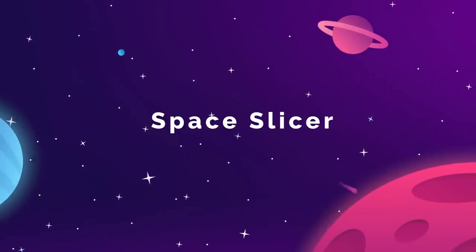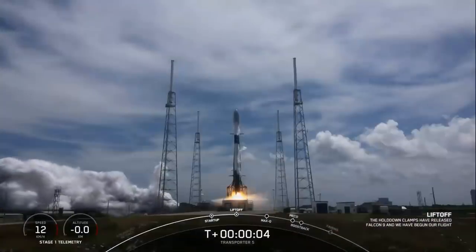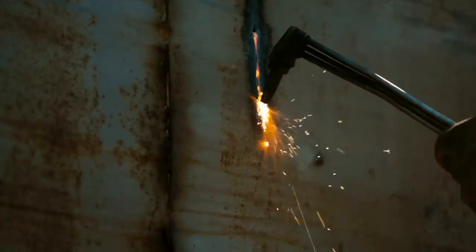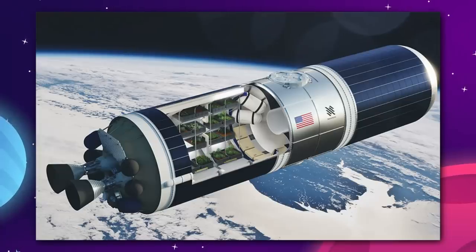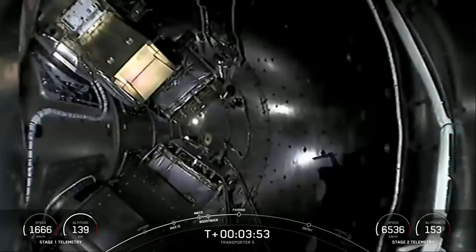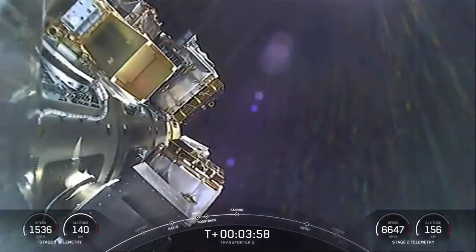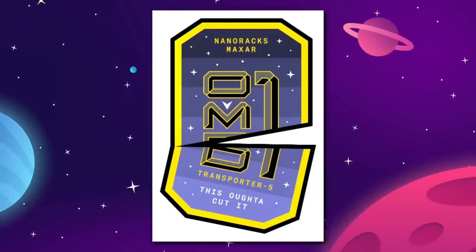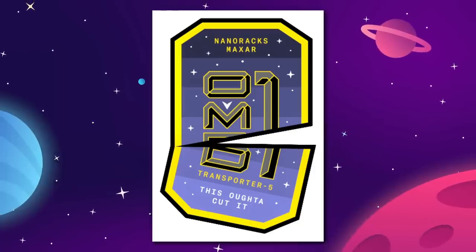NanoRacks, a company designing orbital platforms like Starlab, have just launched a small test satellite aboard the SpaceX Transporter 5 rideshare mission. The goal is to test the feasibility of metal cutting in space. The small device was planned as part of NanoRacks' Outpost Mars program, and Demo-1 rode aboard the upper stage of the Falcon 9 with several other companies' small satellites. During the flight, instead of separating for its own mission, Demo-1 remained bolted in place and conducted a cutting test on three coupons of structural metal brought into orbit with the self-contained experiment.